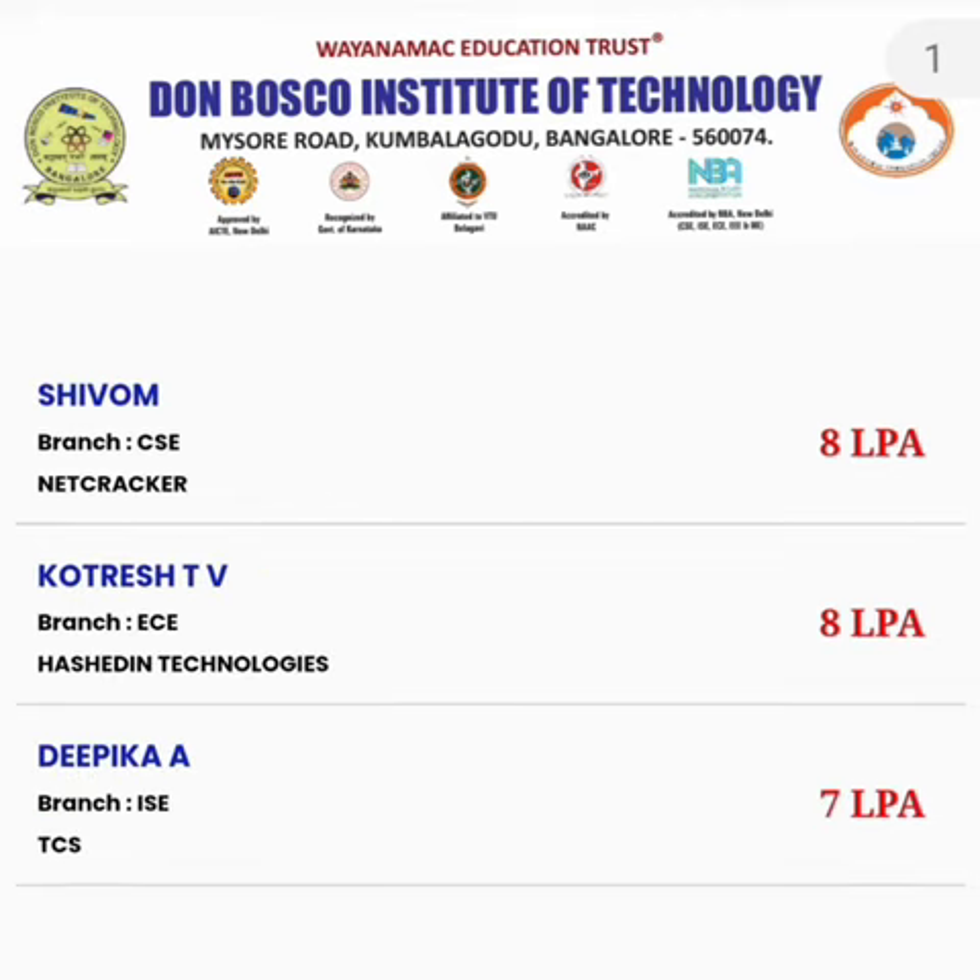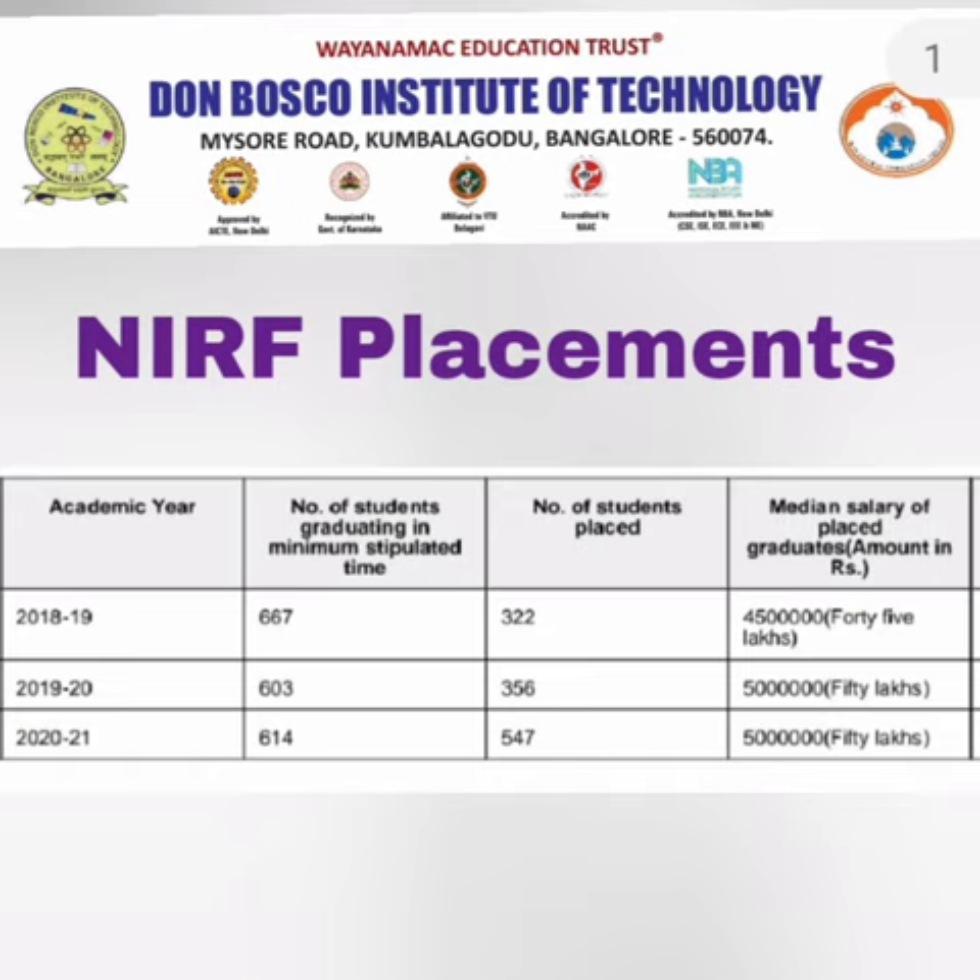One more student was placed at Netcracker. Hashed In Technologies, a Deloitte group company, also made an offer of 8 lakhs. TCS took an ISC student at 7 lakhs per year.